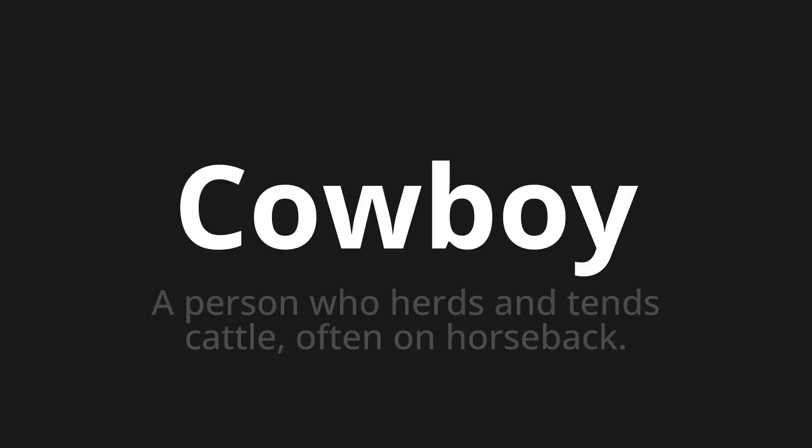Welcome to this pronunciation video. Today we will be focusing on a new word that you might find challenging or entreating. So let's dive into today's word: Cowboy, which means a person who herds and tends cattle, often on horseback.